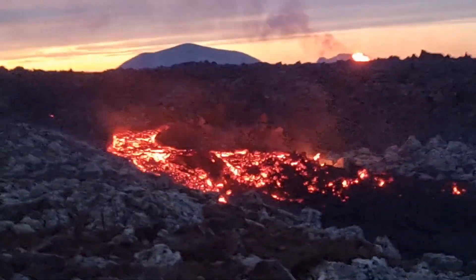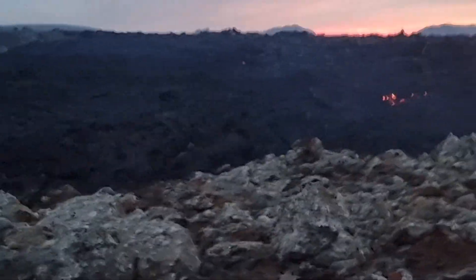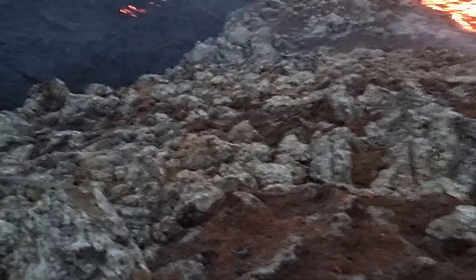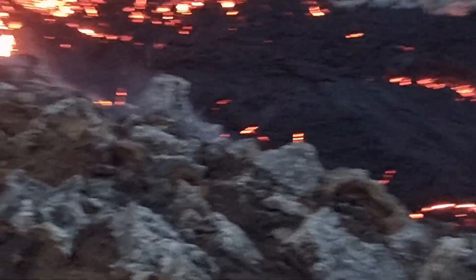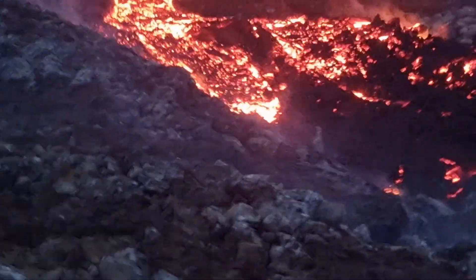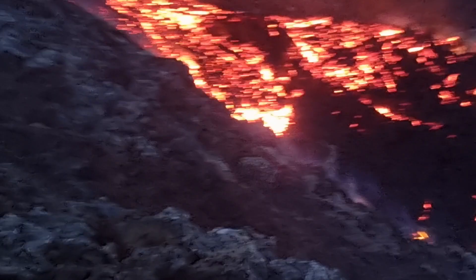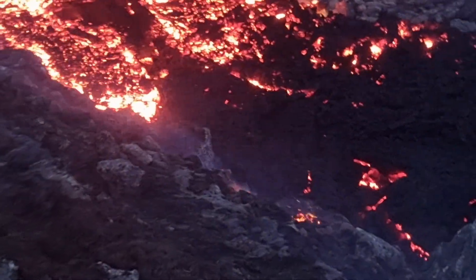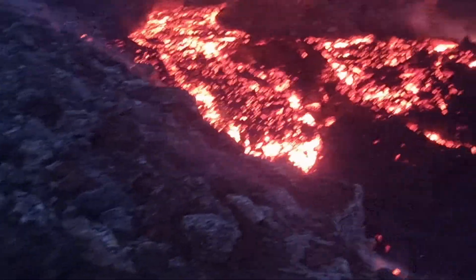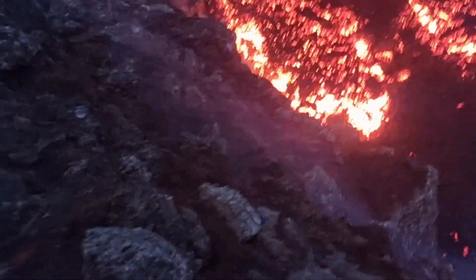The lava flow from the active vent is predominantly moving south-east towards Fagrdal Svetl. The experts from the Icelandic Met Office measured the sulfur dioxide emissions on November 28th, and their measurements indicated an emission rate of 64 to 71 kilograms every second. Every second, this volcano emits around 70 kilograms of sulfur dioxide (SO2).